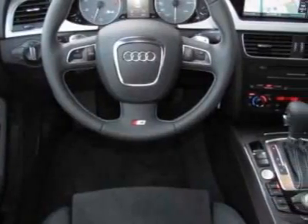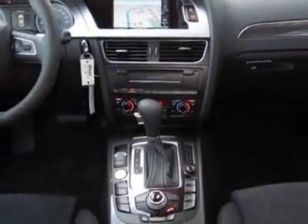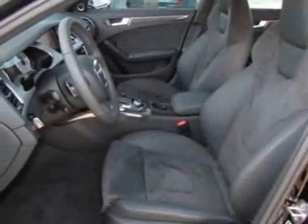This vehicle gets an estimated 18 miles per gallon in the city and an estimated 28 on the highway. This S4 boasts a 3.0 liter engine and has a 7-speed Tiptronic transmission.